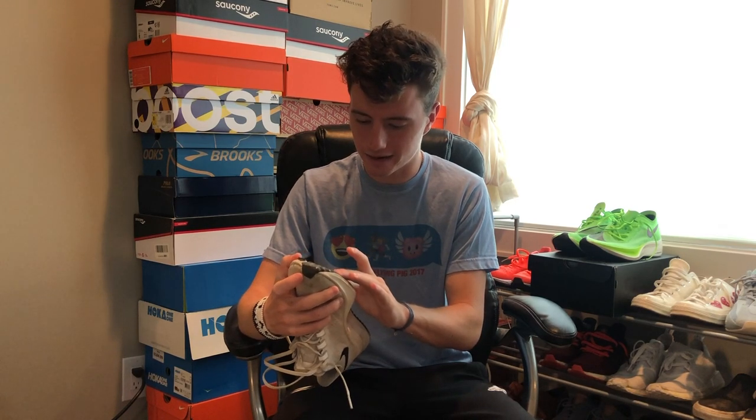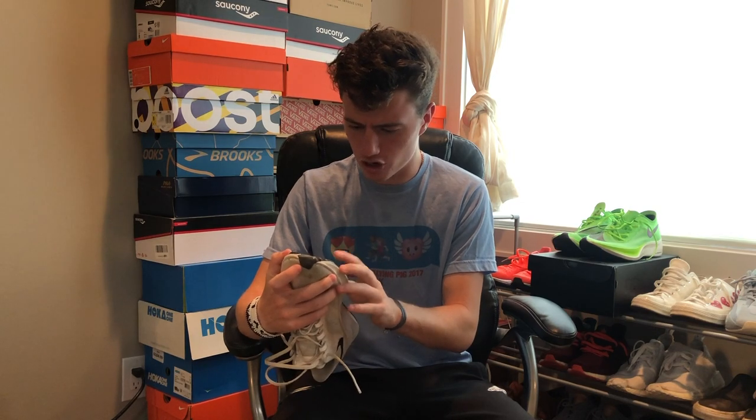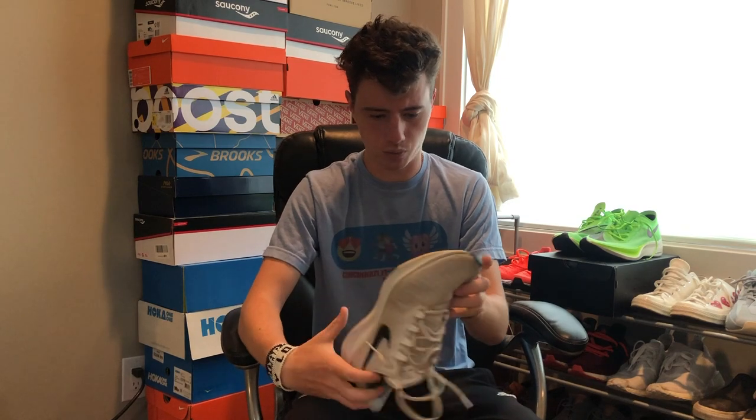The rubber on the bottom towards the toe — you can kind of tell where I've been landing a little bit more — but by no means is it very bad. I'll kind of put it up to the camera. There is still a great amount of traction; it's not really worn down hardly at all.